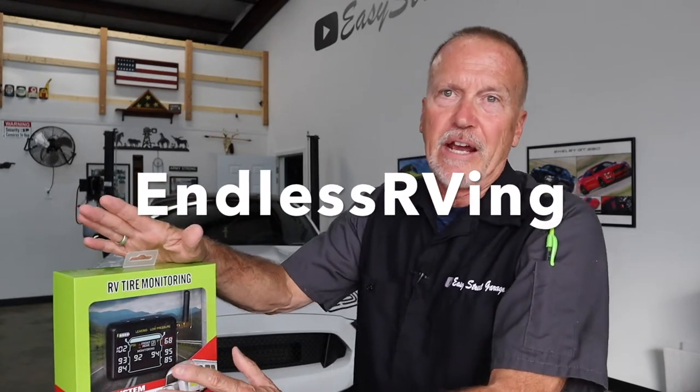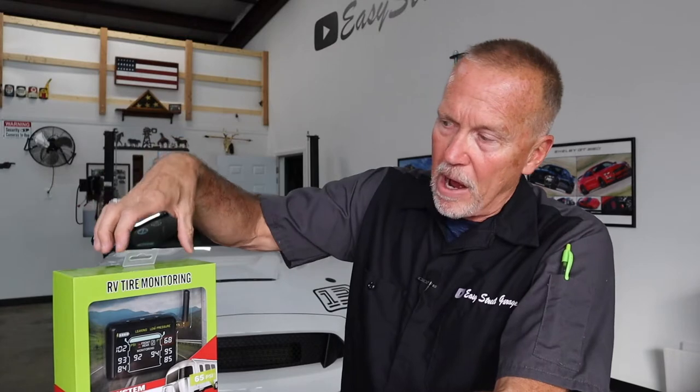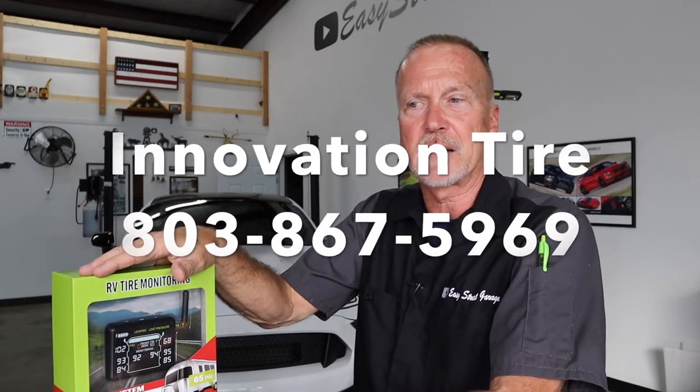You want to know about the Mach 1? There's a ton of colors coming for the Mach 1, but you're going to have to wait — we're going to do that unboxing back in the studio. We have the new innovationtire.com TPMS here, and we're going to get into that. But before we do, I just want to give a shout-out to my friends at Endless RVing. If you're an RV fan and you love RVing, go check out their YouTube channel — they did an unboxing and review of this very same TPMS.